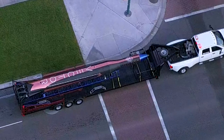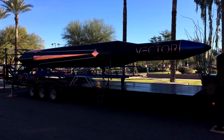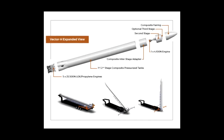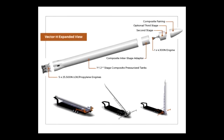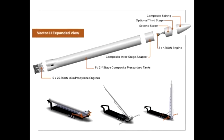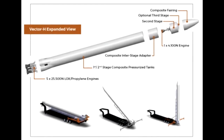The company declares that the first stage of the Vector-R rocket will be reusable, and it should be available for launches as early as 2018, with suborbital test launches beginning this year. A larger version of the rocket, called the Vector-H, is in the design phase, with an expected payload capacity of 105 kilograms to low Earth orbit, a reusable first stage, availability starting in 2019, and a baseline cost of 3 million US dollars per launch.